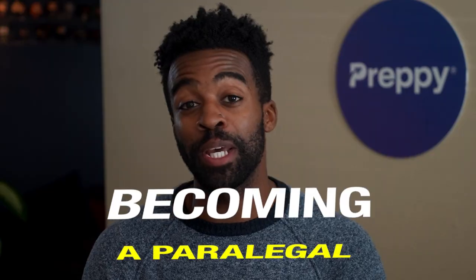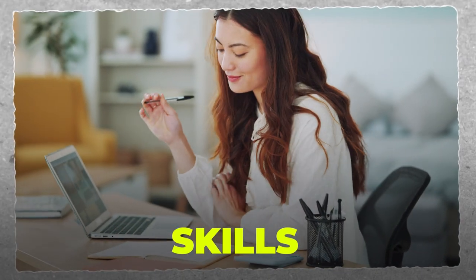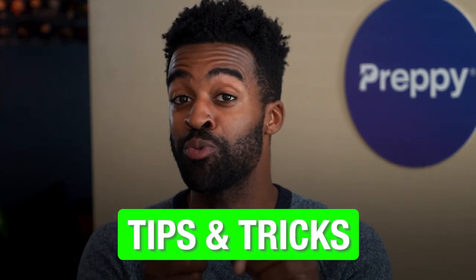If you are interested in becoming a paralegal, you would want to know what does a paralegal do and what are the skills you need as a paralegal. Well, in today's video, we'll give you all of the answers that you need. This is Landon, and you are watching Certified Success, where we share tips and tricks to help busy adults like you start their dream careers faster.